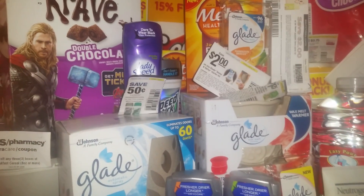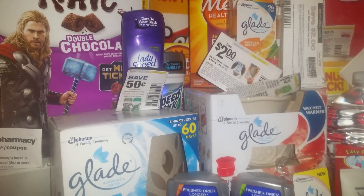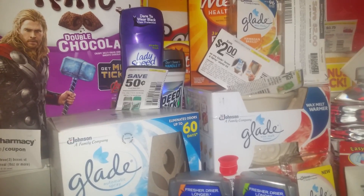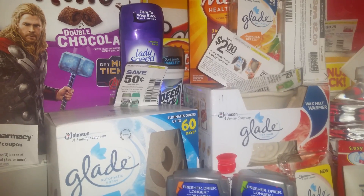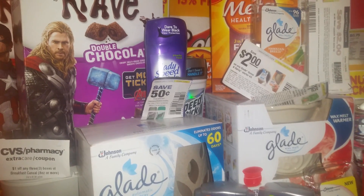Also, on the ladies' Speed Stick — they're two for $5, as well as the men's Speed Stick. There's a $0.50 coupon in today's paper, and it's also giving you back $1.50 in e-books when you buy two of those. So they're two for $5 and you're getting $1.50 back plus the $0.50 off, making them like two for $3.